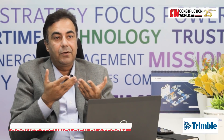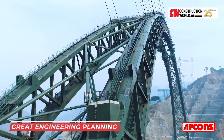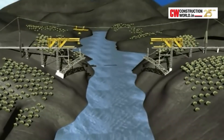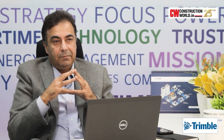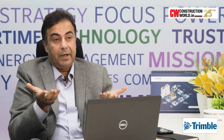When you are building such a scale in a complex project, what you require is a robust technology platform. It requires great engineering planning and a technology which is very much used in this project called bridge information modelling. Trimble was chosen by the client and by the executors as a technology solution provider to be part of this project.